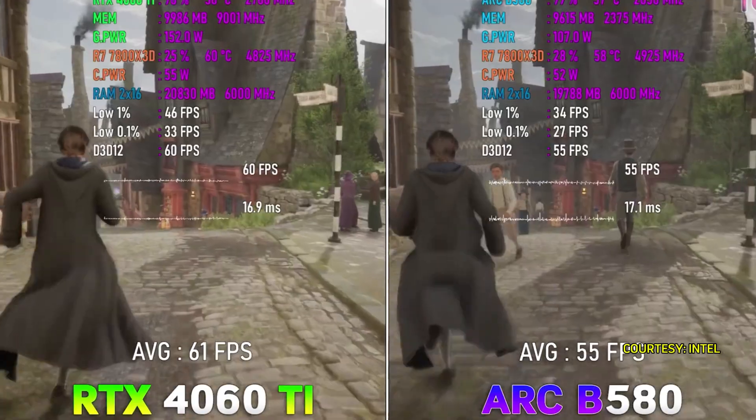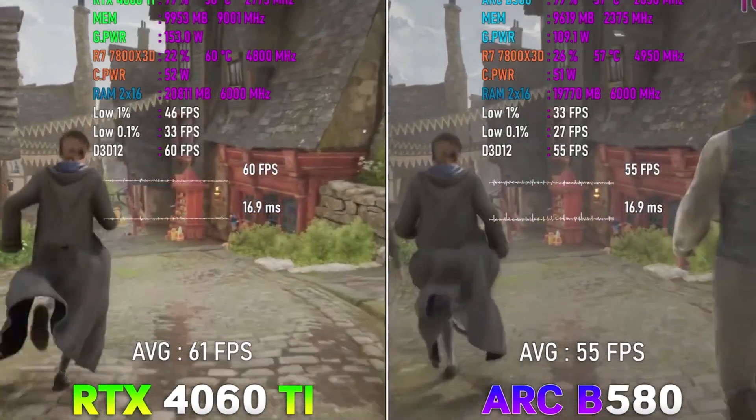In this video, we're diving deep into the ARC B580 series, putting them to the test with some hardcore game benchmarks.